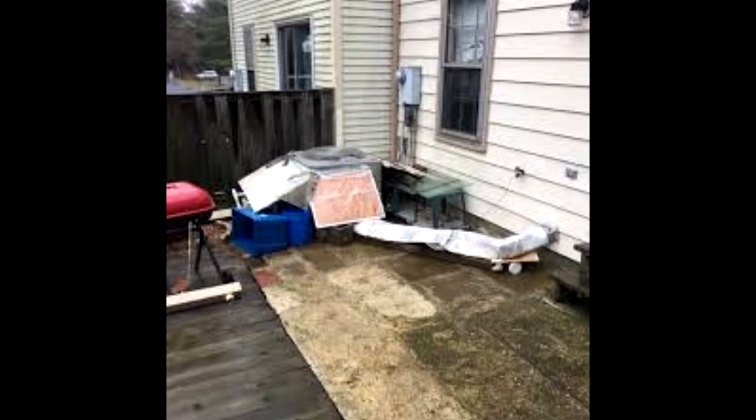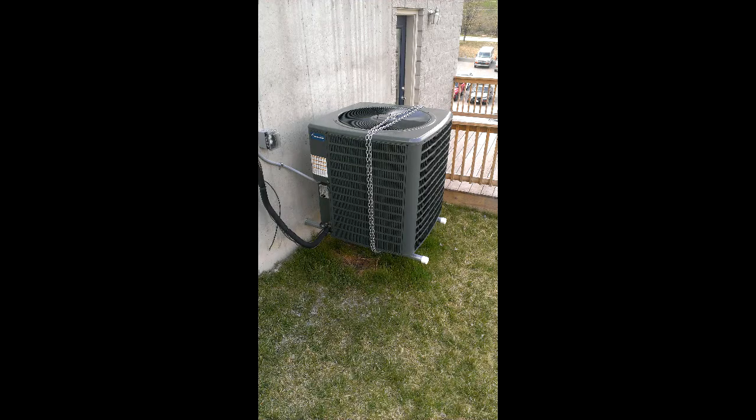Somebody's having a bad day. I know what happened here. This is a dryer — what's wrong with this one? Indoors, and it's right up against the wall. No, it's glorious.